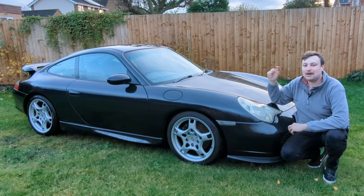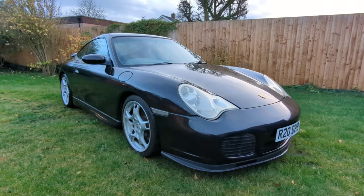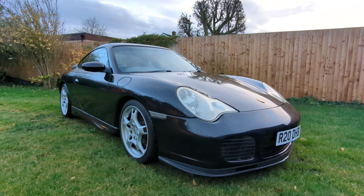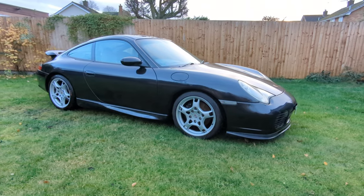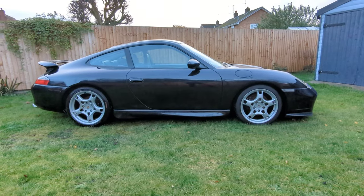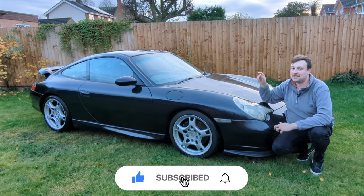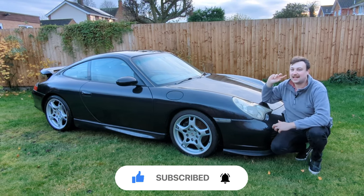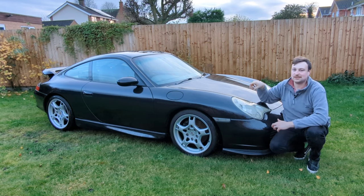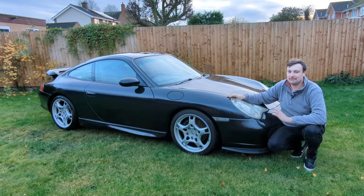Welcome back to my channel. I've had this 996 for four and a half years and I thought I'd do a video with a bit of a cost breakdown — really, how much has it cost me over four and a half years of ownership. I'm going to do a breakdown now to show you exactly how much it's cost me.